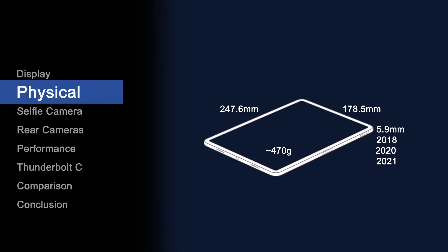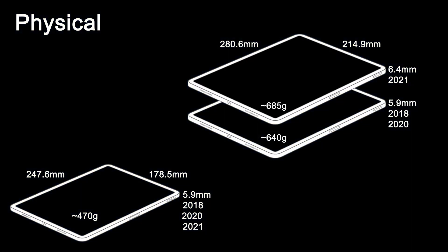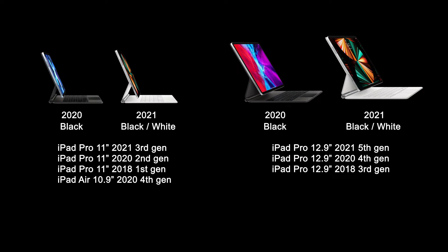The dimensions of the 11-inch have not changed. The 12.9-inch is just 0.5mm thicker than its predecessor due to the new screen, and it led some people to believe it won't fit in the existing Magic Keyboard. Others have tested it — yes, it will fit. Onto the cameras.